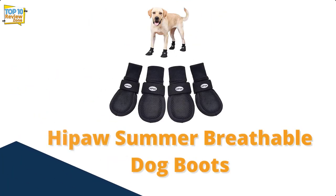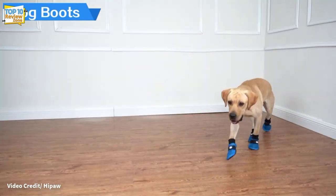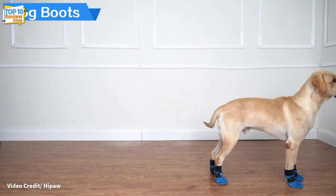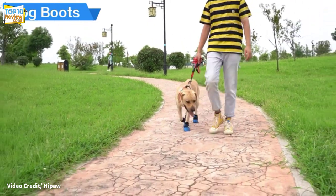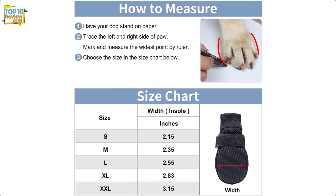Number 4: Hi Paw Summer Breathable Dog Boots. Breathable, safe, and comfortable, Hi Paw dog boots are perfect for summer adventures. Made with dual mesh material that allows air to circulate regardless of the weather, these boots prevent your dog's paw pads from getting too hot. The inside of the toe cap has extra nylon which helps make the boots more durable, while the soles are made of rubber for a firm grip.